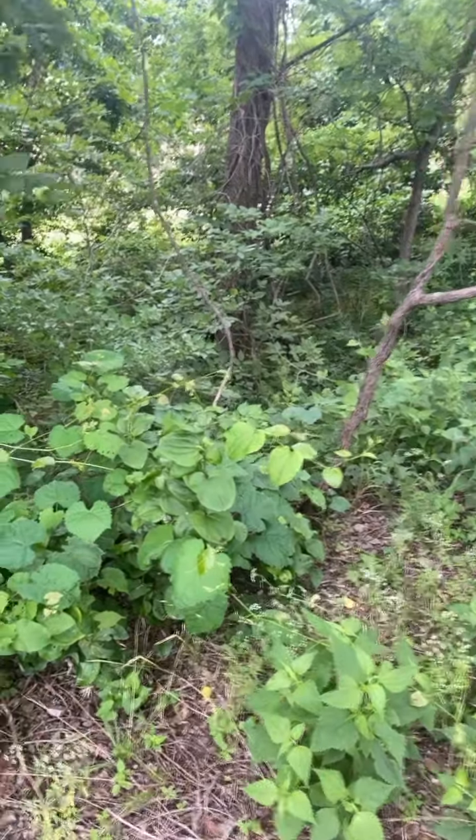Many of you may be saying, how in the world do I know what a deer took a bite from? And I'm going to show you.